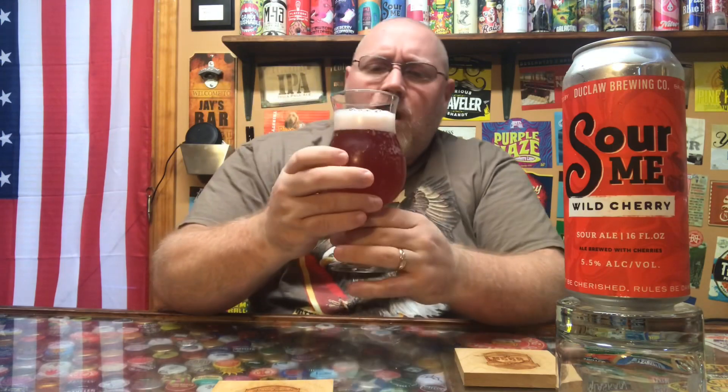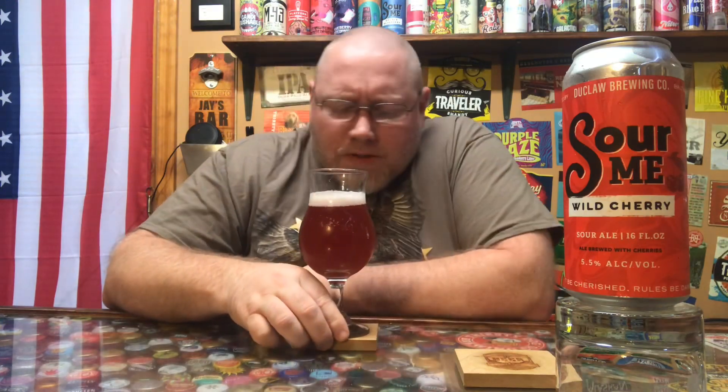There's some carbonation building up in the glass. Getting the nose on this — honestly not picking up a ton. There's some cherry, a typical sour ale aroma, and outside of that some mild cherry. I'm really hoping for cherry to come through in the taste, so let's go ahead and get a drink on it.